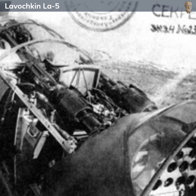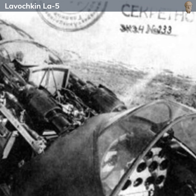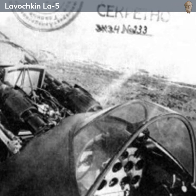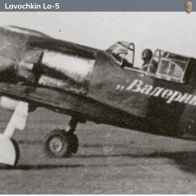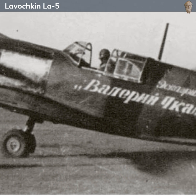For armament, it was equipped with two 20-millimeter ShVAK cannons, mounted in the forward fuselage and synchronized to fire through the propeller. These cannons were a reliable and potent weapon, able to take down enemy aircraft with a few well-placed shots. However, compared to some contemporary fighters, the La-5's armament was somewhat light.